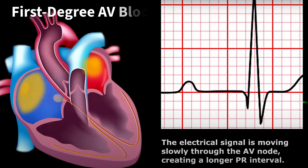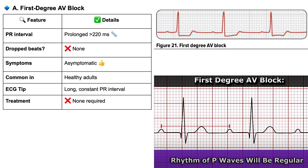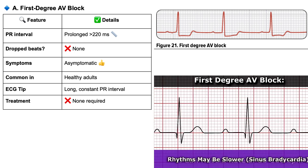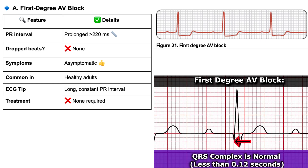First degree AV block sounds maybe a bit scary, but it's usually just a slight, consistent delay — just slow traffic. The signal takes a little longer than usual to get through the AV node; that's a prolonged PR interval on an ECG. But interestingly, it's often found in perfectly healthy adults and usually doesn't need any specific treatment.